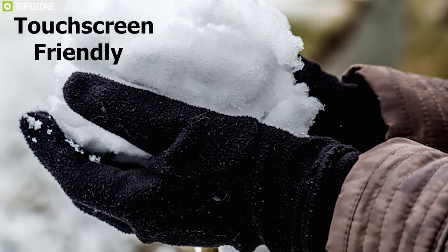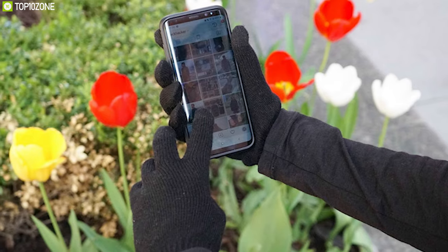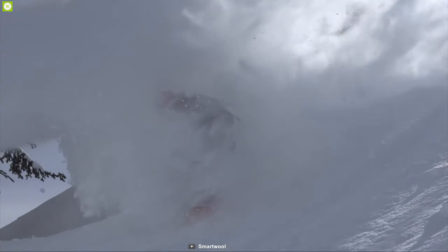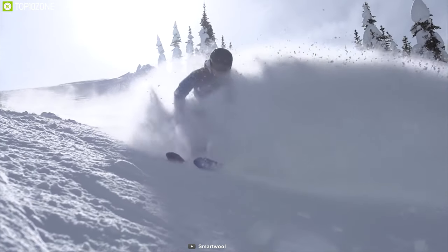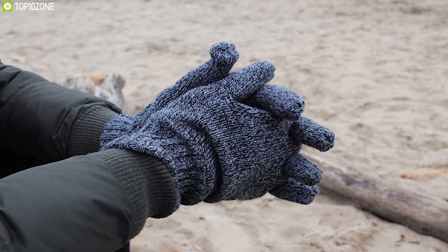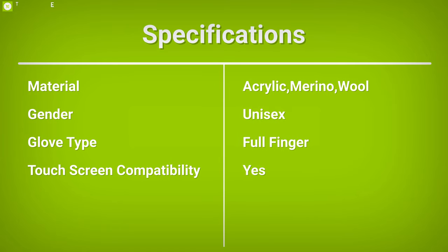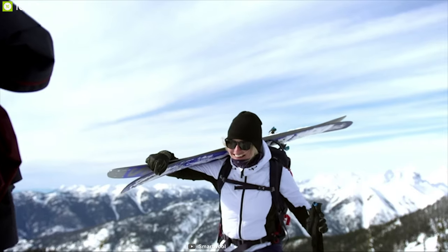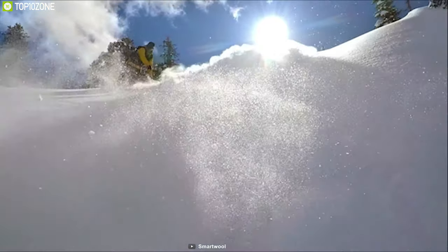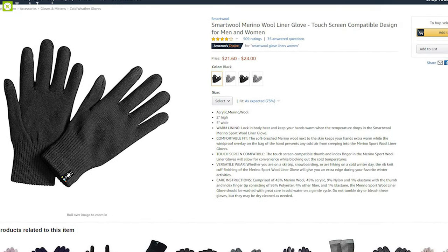This glove is touchscreen friendly, allowing you to use your smartphone without taking off the glove, offering excellent convenience. You can wear this glove for multiple purposes like snowboarding, hiking, or on a cold winter day, while its ribbed cuff finishing ensures a bulk-free fit. The Smartwool Merino Wool Liner Glove keeps your hands warm in extreme conditions and you can get one from online.